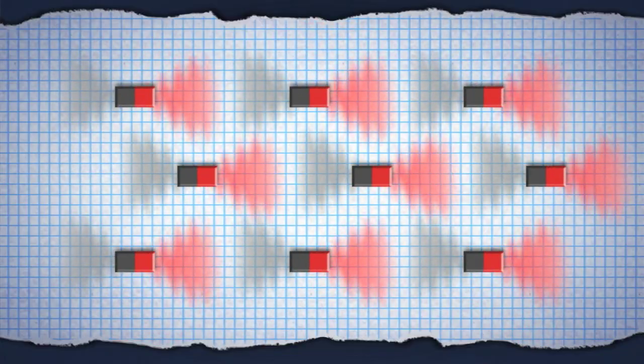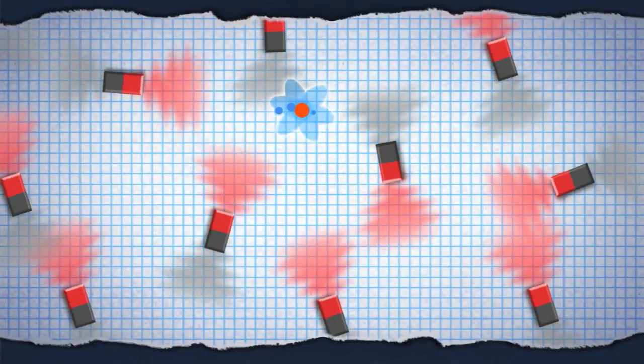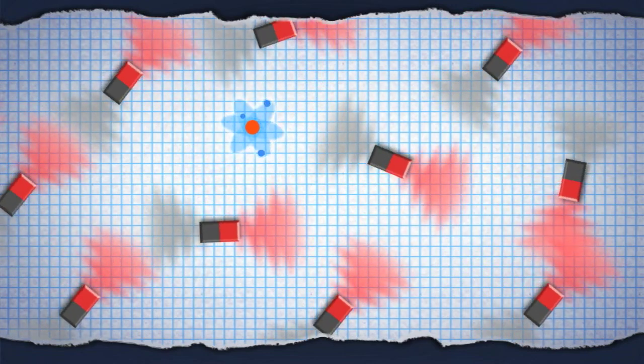All materials are made of atoms, and these atoms behave like little magnets. In iron, all of these magnets line up, producing a large magnet that you can actually feel, but in most other materials, the atoms point in random directions. This cancels out the magnetism, but if you're an atom stuck in the middle, you can still feel it washing over you like a stormy sea.